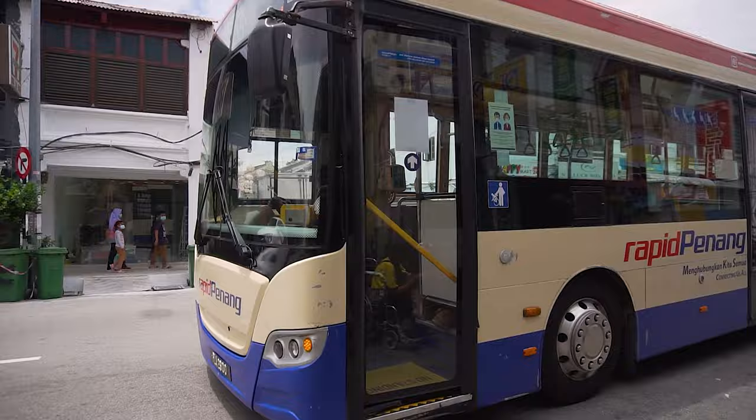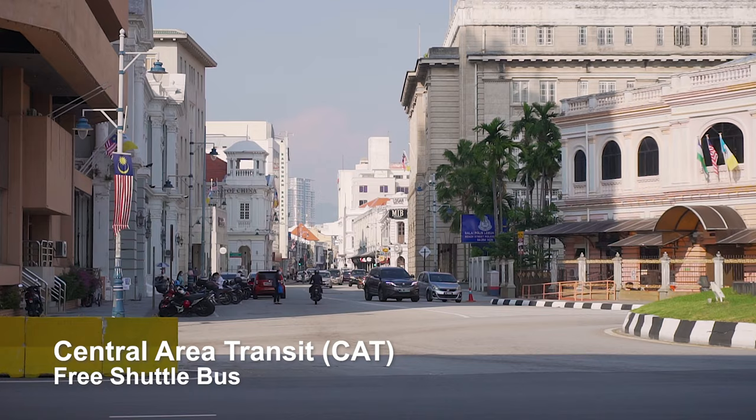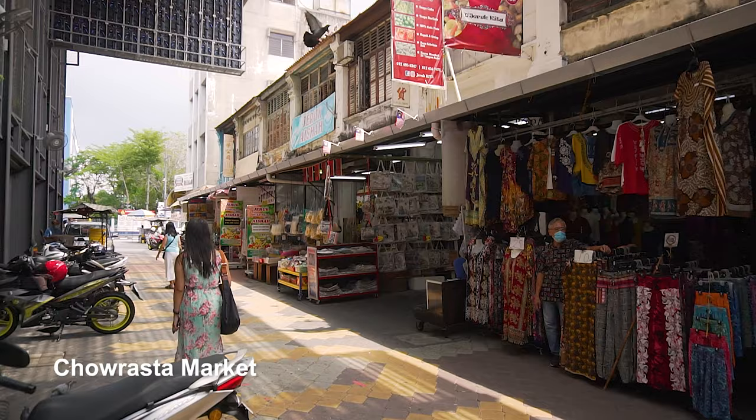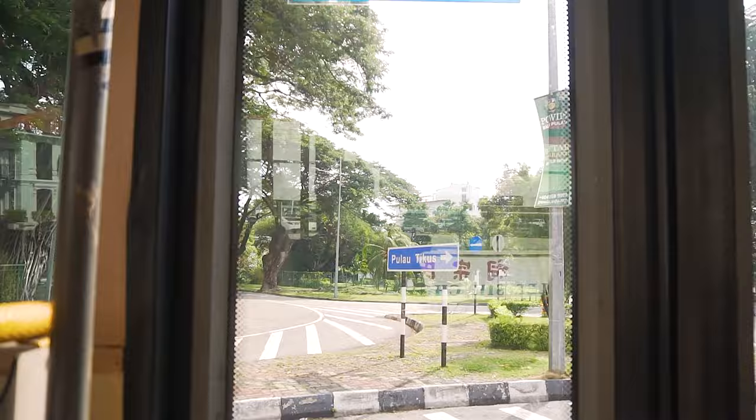There's also a free shuttle bus service called CAT that loops around the main streets of Georgetown and stops within walking distances from major tourist attractions. If you're too lazy to walk around, especially in Malaysia's hot weather, you could actually just take this shuttle and sightsee comfortably from the bus — which is totally what we did.